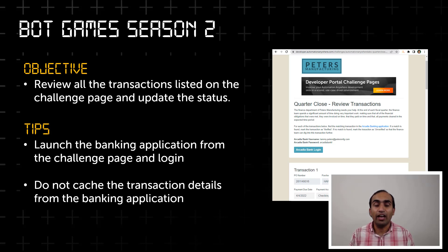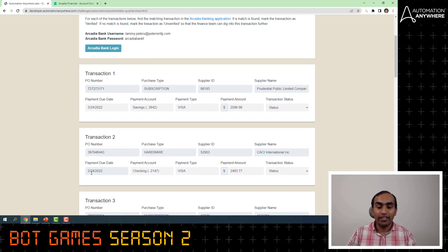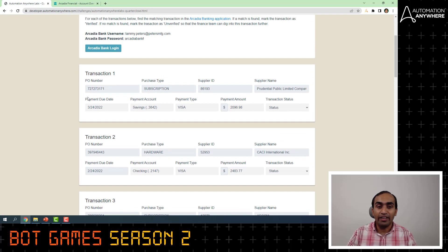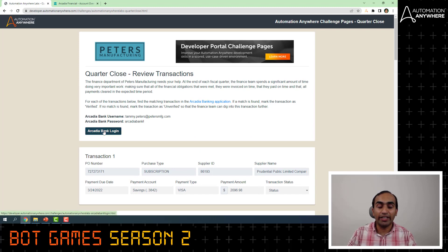Now let's see how the challenge page looks. This is the challenge page with a fictional name Peter's Manufacturing, and as you can see, this page has a list of transactions. Each transaction has all the values except the transaction status. This is what we need to get from the banking application, and you can log into the banking application by clicking on the login button using your username and password.